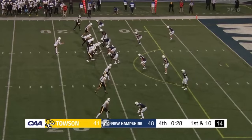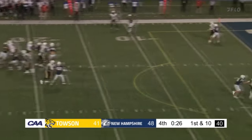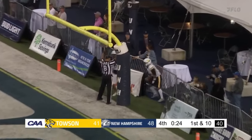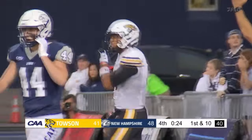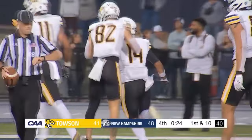The receiver split out to the right. Kent looking to fire, throws it over the middle — lofted and caught. Touchdown Tigers. And it's a one-point game.